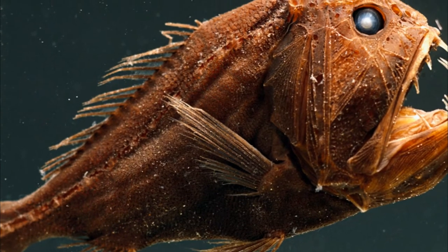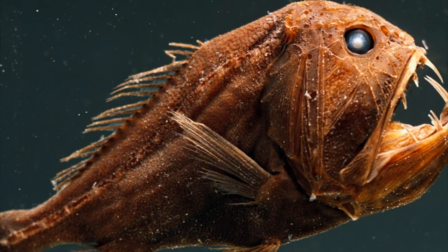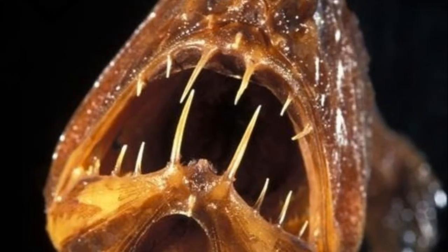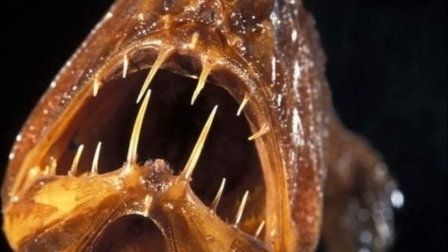Number 5: Fangtooth. I'm not sure if this fish is ugly or just friggin' scary. Despite their ferocious appearance, fangtooth fish are small and quite harmless to humans. They grow to about 6 inches and have the largest teeth relative to their body size.